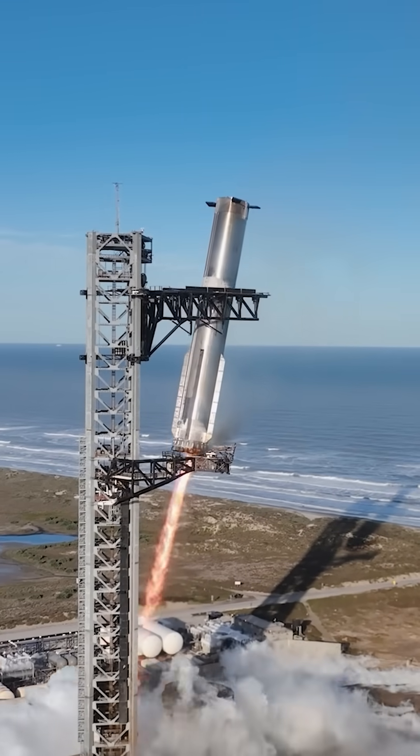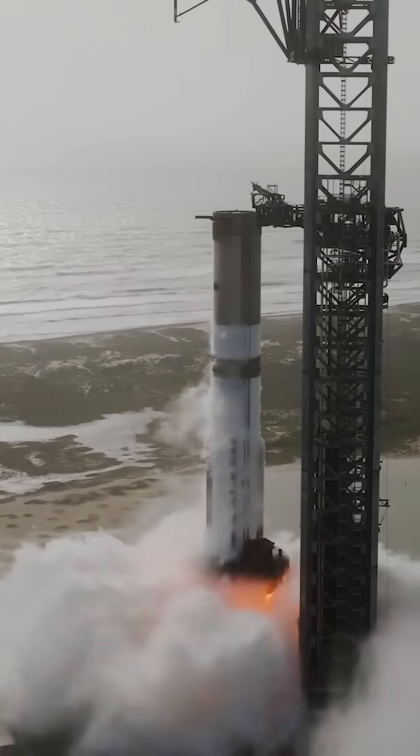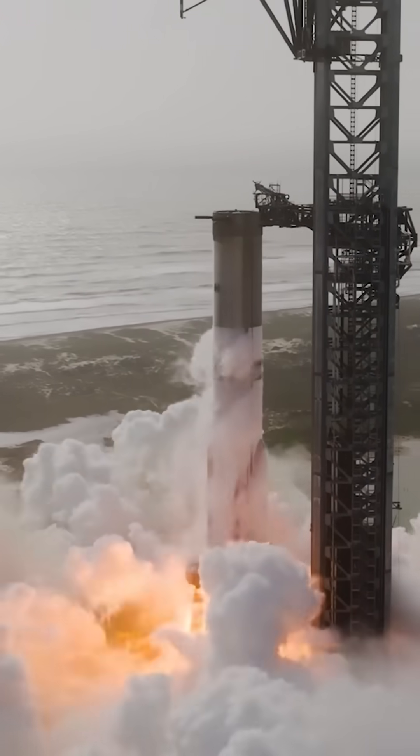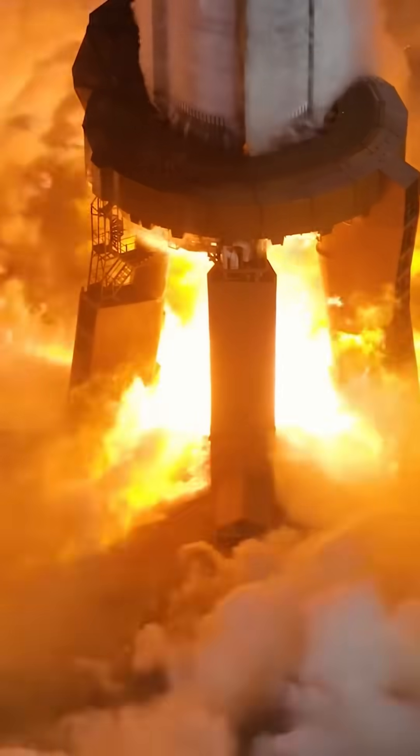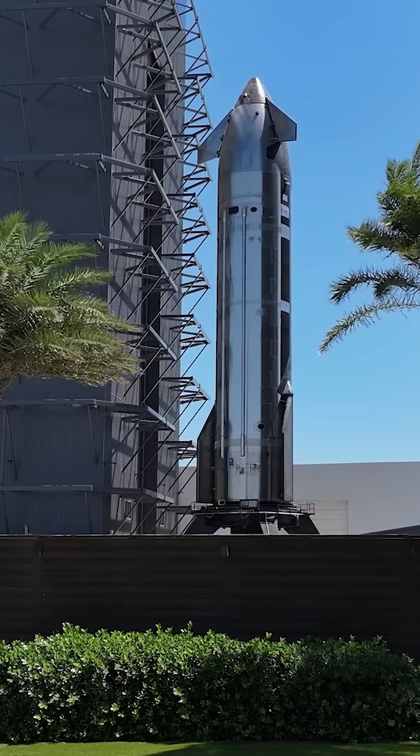Starship Flight 10 will launch with Booster 16 and Ship 37 in the Block 2 configuration. The booster will use 33 methane-fueled Raptor engines for liftoff, while the ship has three sea-level Raptors and three vacuum Raptors for upper-stage operations.